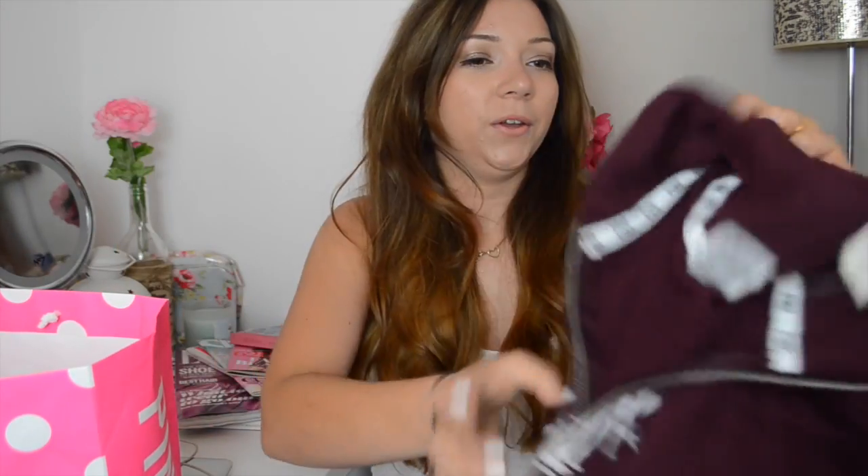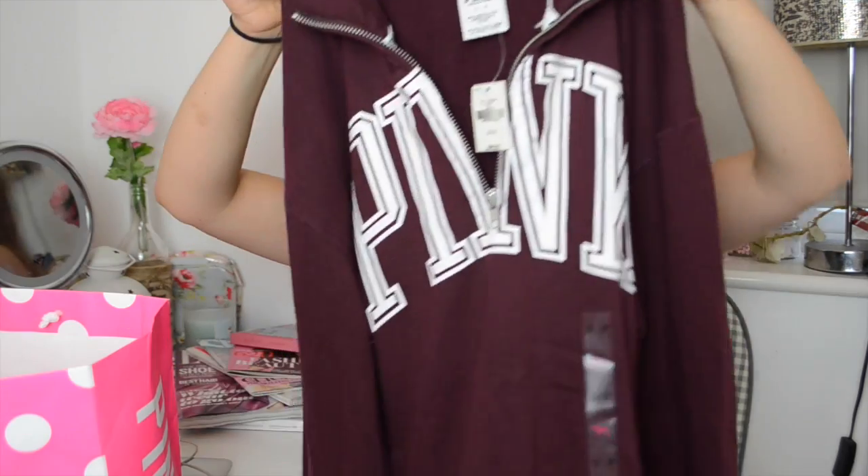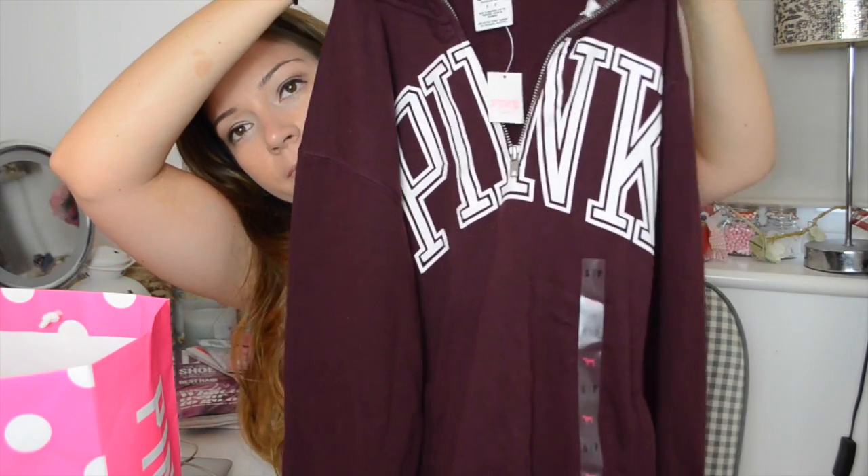Next I headed to PINK, which is also like Victoria's Secret. I ended up getting this hoodie — well, it's more of a jumper really since it doesn't have a hood. I always loved the PINK hoodies and jumpers but just never got around to buying one. I just absolutely love this maroon colour and I thought it would be a perfect jumper for chilling around the house or walking Frankie, and it's just so soft inside. I know I will probably wear it quite a lot.